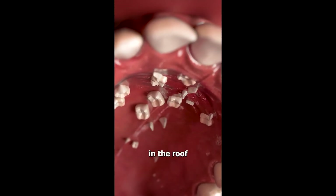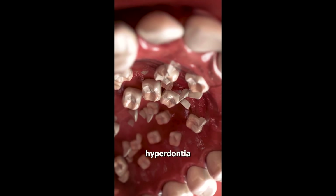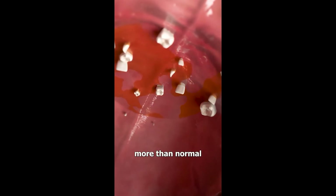If you have teeth growing in the roof of your mouth, you might have a condition called hyperdontia. It happens when the special tissue that develops tooth buds is overactive and produces more than normal.